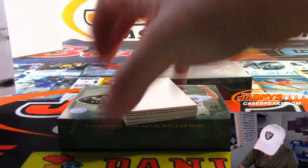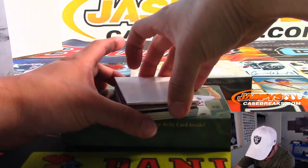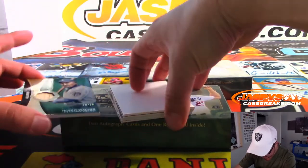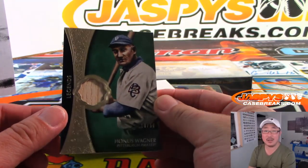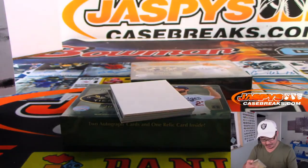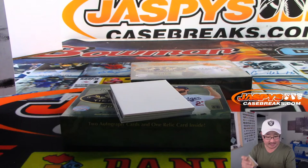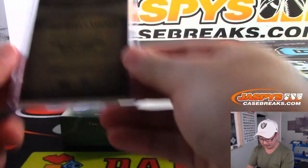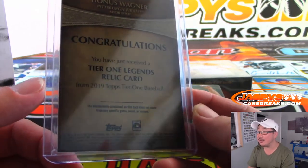Looks like we've got an extra hit in this one. I think the two in the middle should be relics. Wow, that's a nice relic — 18 out of 50, Honus Wagner, for the Pittsburgh Pirates. That's going to go to Don Rabb. A piece of Honus Wagner's bat is not too shabby.